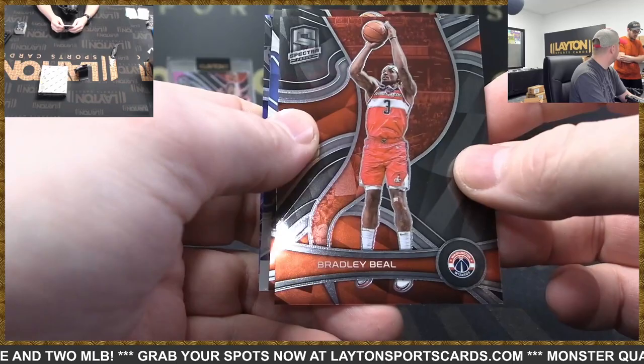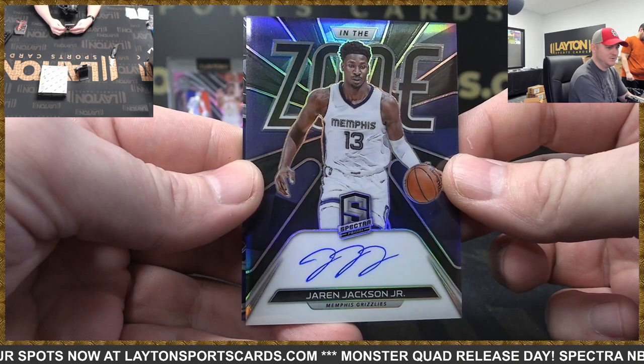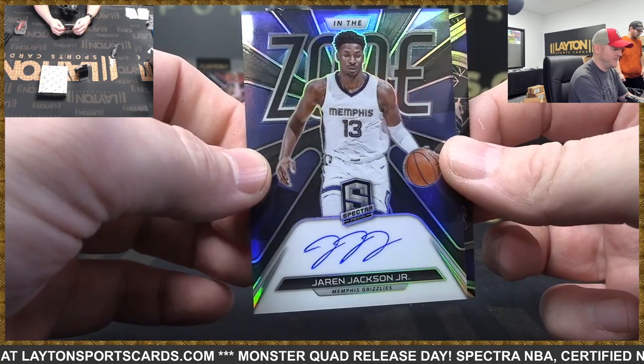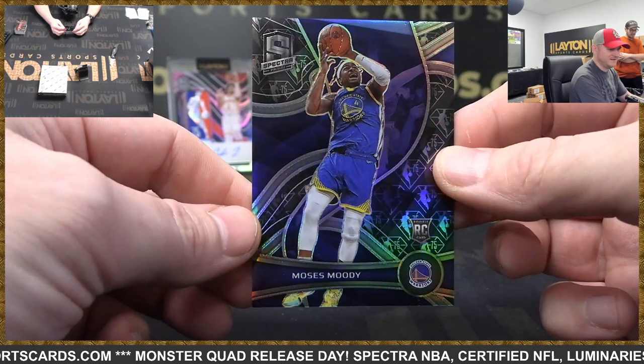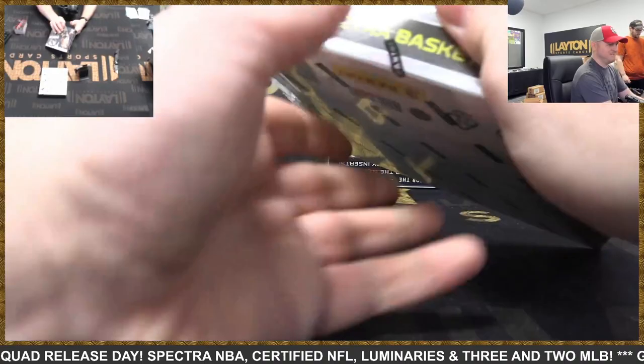This is Grizzlies to 75, In the Zone auto Jaren Jackson Jr. The logo man — Jalen Johnson — the biggest hit of this case easily. There's Moses Moody rookie 75th. I'm gonna have to stop pulling so much fire — they're gonna make me do LSE Basketball breaks.